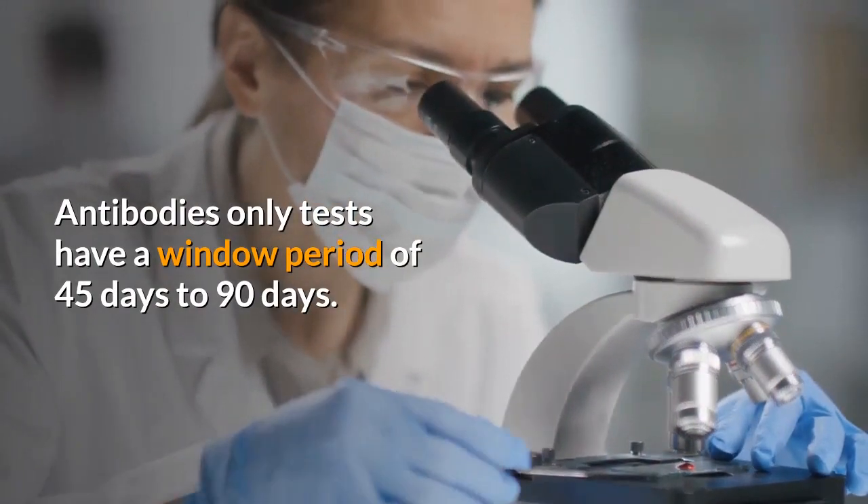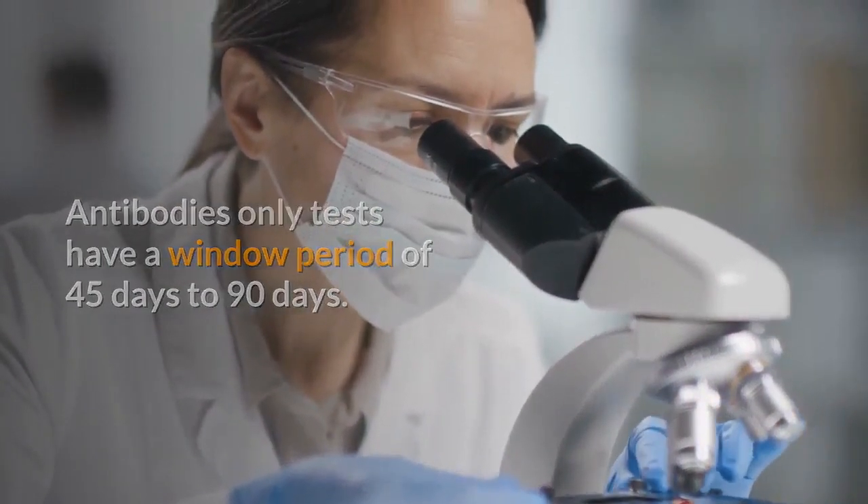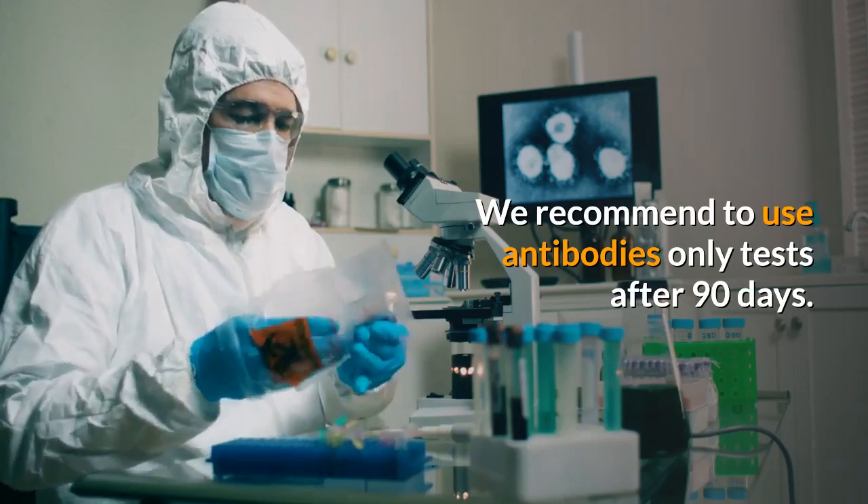Antibody-only tests have a window period of 45 days to 90 days. We recommend using antibody-only tests after 90 days.